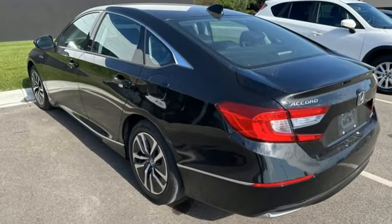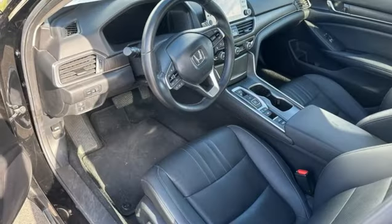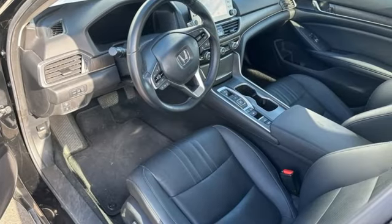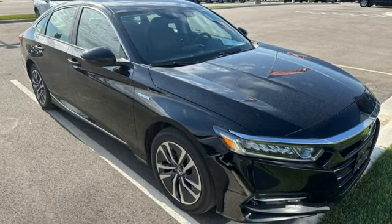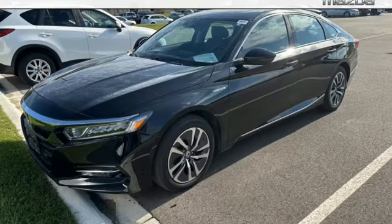A great vehicle is comprised of great features like these: streaming audio, doors and push button start proximity key, front heated leather bucket seats, auto dimming rear view mirror, and wireless phone connectivity.